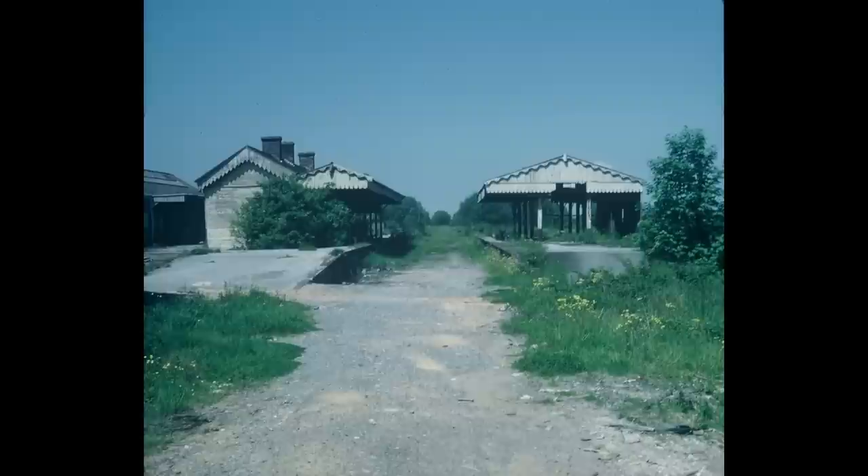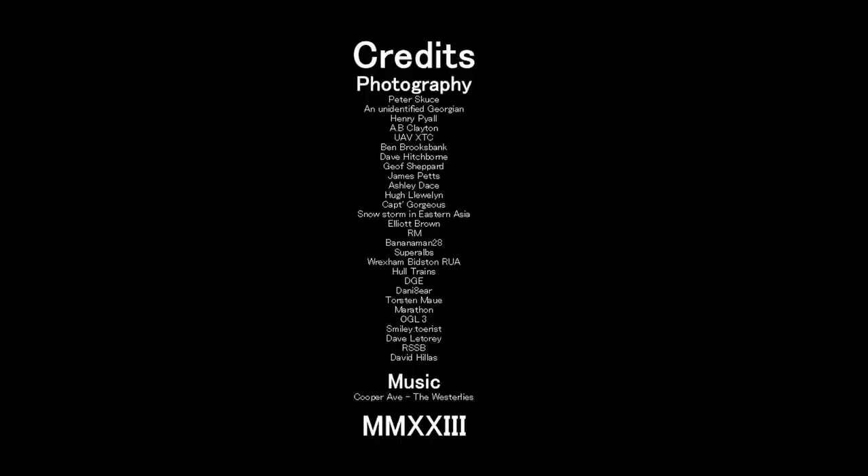Thank you very much for watching. Feel free to join my Discord server as always, and goodbye.